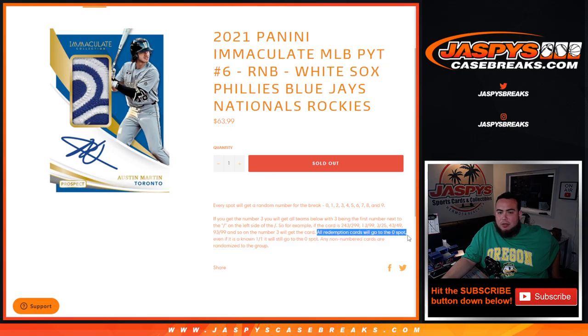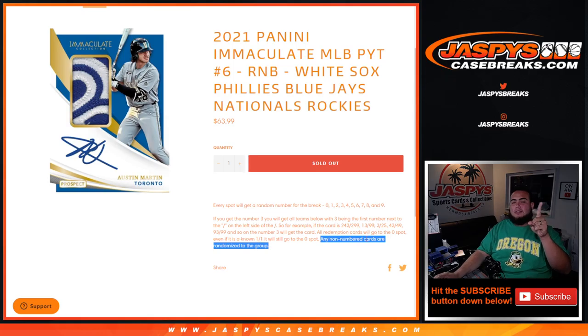All redemption cards automatically go to spot zero. Even if it's a one-of-one in the checklist, it still goes to spot zero. And if there are any non-numbered cards of any of these teams in the break, it'll be randomized to the group of customers in this randomizer.